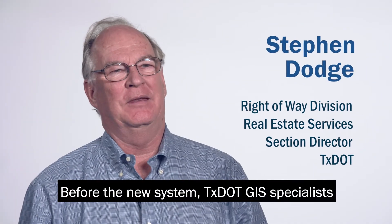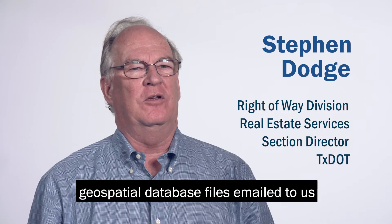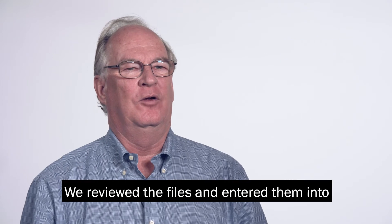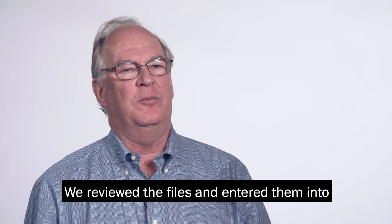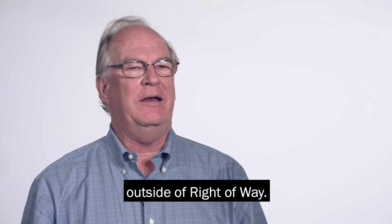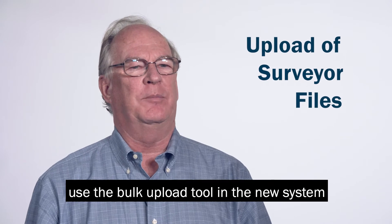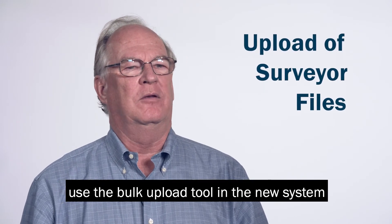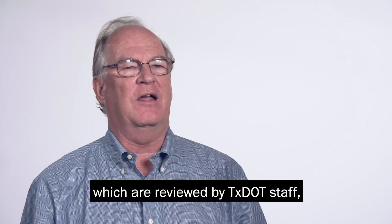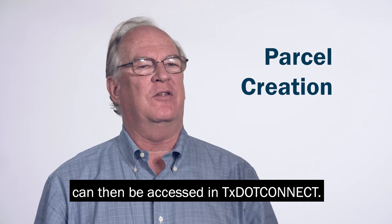Before the new system, TxDOT GIS specialists had to upload geospatial database files emailed to us by our surveyor consultants. We reviewed the files and entered them into a legacy system that was not accessible to anyone outside of right-of-way. With TxDOT Connect, consultants use the bulk upload tool in the new system to submit the GBD files, which are then reviewed by TxDOT staff, automatically creating parcels that can then be accessed in TxDOT Connect.